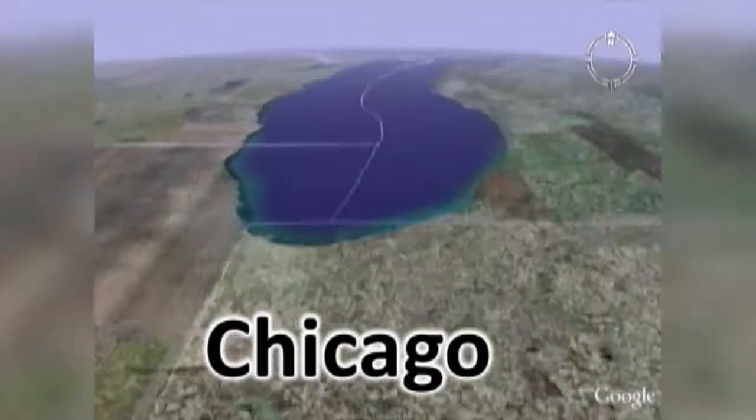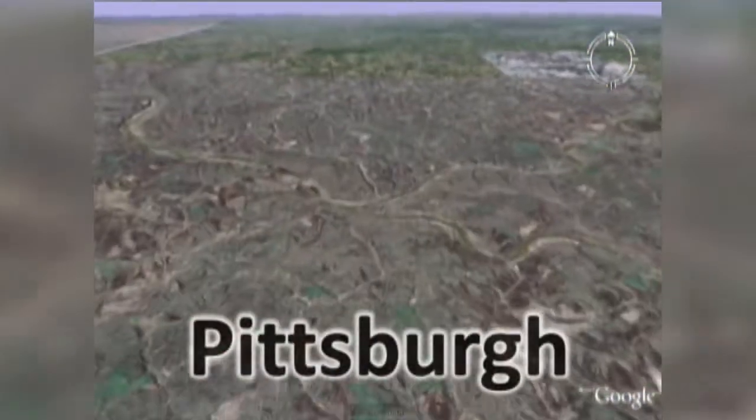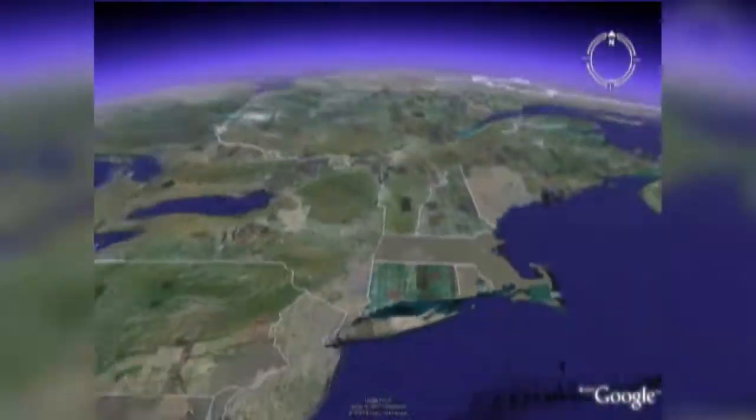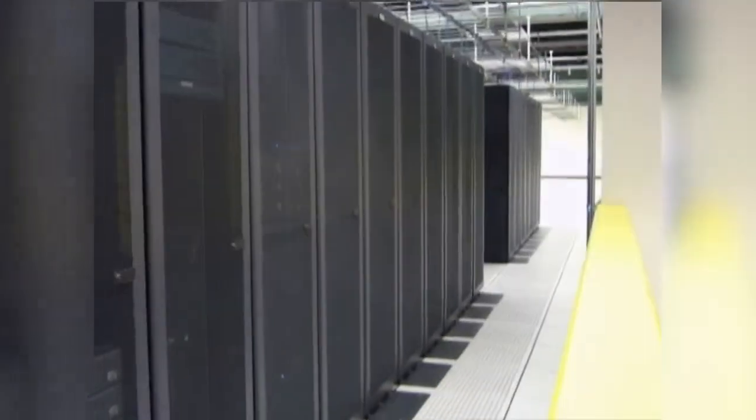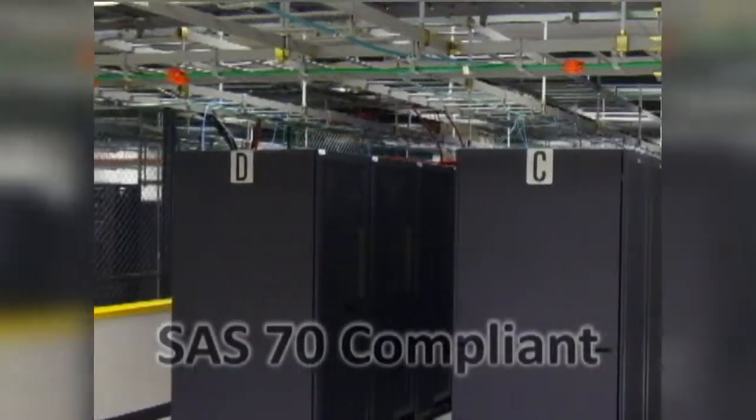The state-of-the-art Expedient data centers located in Chicago, Cleveland, Pittsburgh, and Boston offer clients throughout the Northeast and Midwest extremely reliable and highly secure managed internet and hosting services, data center, co-location, and disaster recovery services. Expedient is SAS-70 compliant.